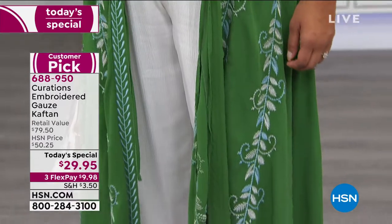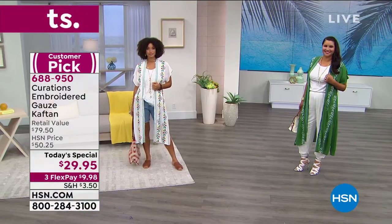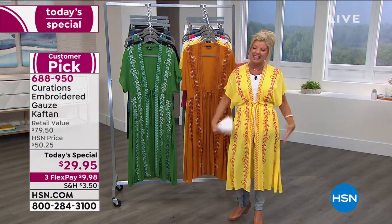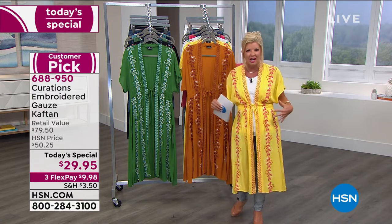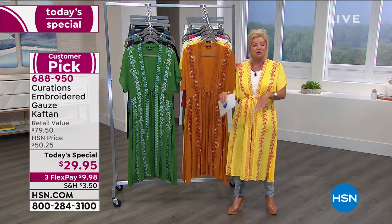For ladies who like upper arm coverage, you still get that with this piece — but it's not hot, because it's that gauze fabrication. A lot of looks like this are sleeveless; this one gives you a little bit of that coverage without an overwhelming amount of fabric that's hard to style.